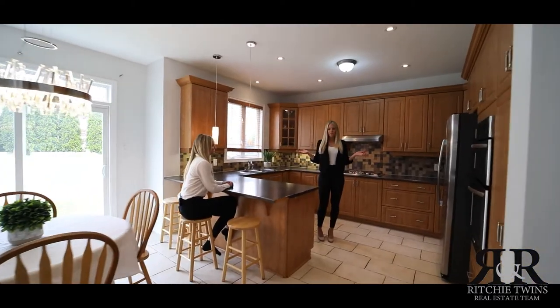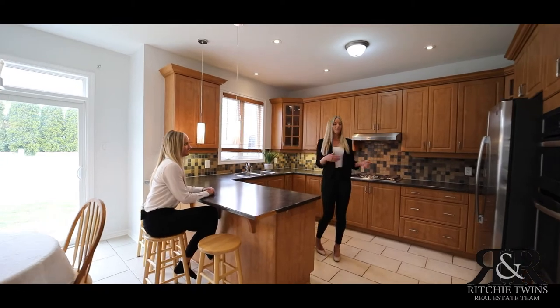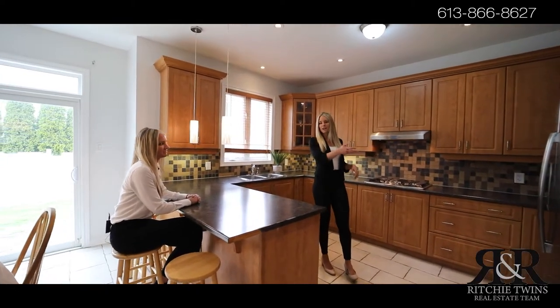Check out this bright, open concept kitchen. You have balanced lighting here, as well as tons of counter space.